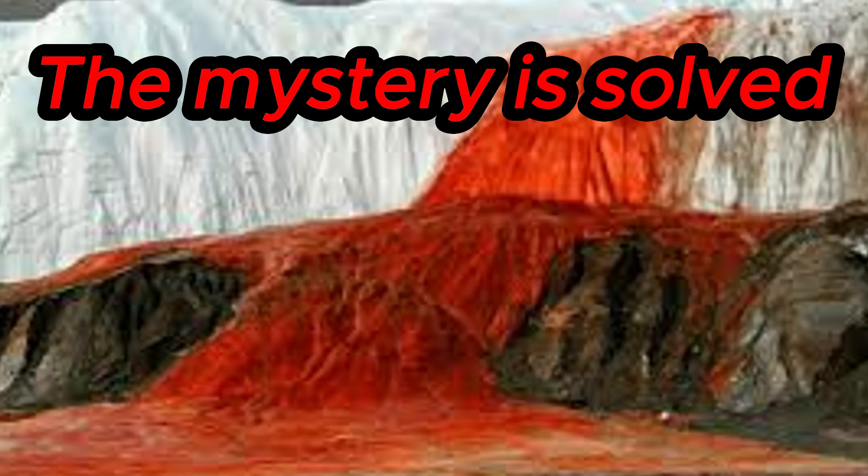Antarctica is one of the most mysterious places on our planet. Even today, scientists continue to uncover the mysteries stored within it. One of them is a red-painted waterfall, which stands out vividly against the background of the restrained landscape.